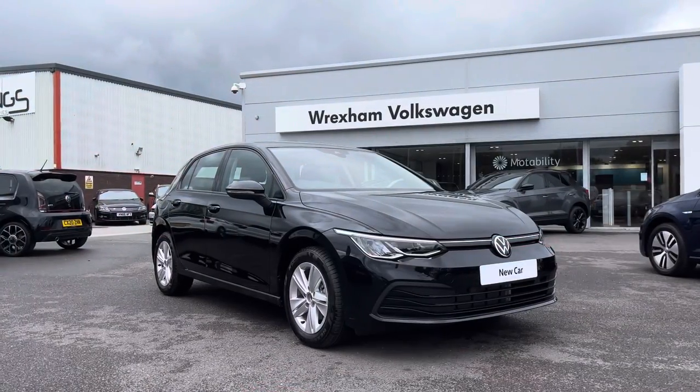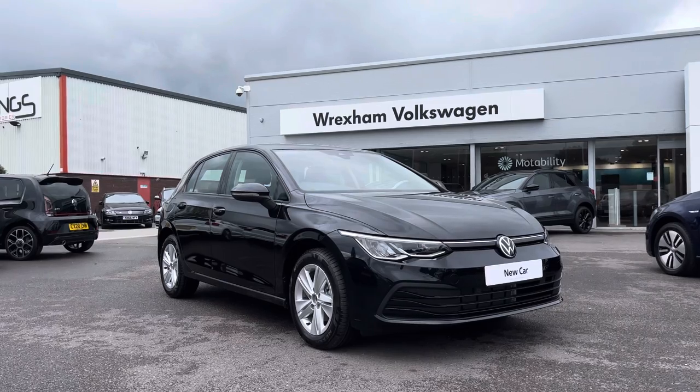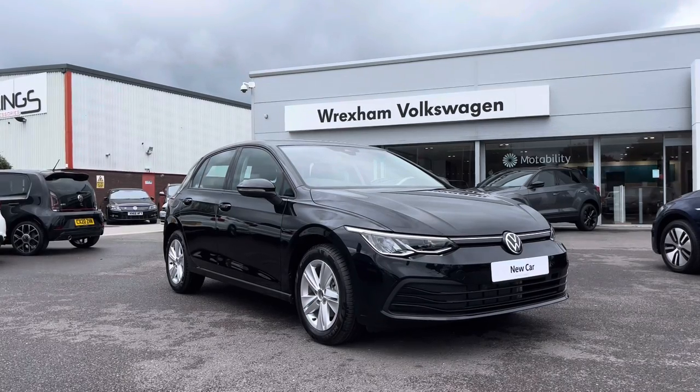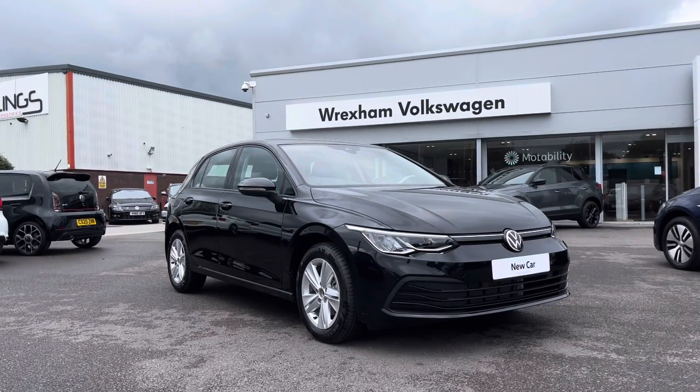Thank you for watching this video on the Volkswagen Golf Life. By purchasing this vehicle you will be covered for three years warranty and one year breakdown cover, along with flexible finance packages available. For a personalized finance quote or to book a test drive, contact us now on 01978 340 600.